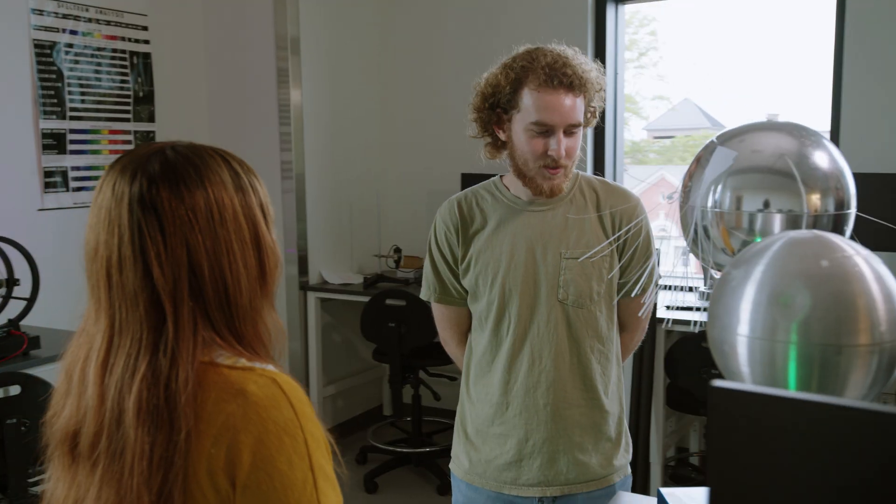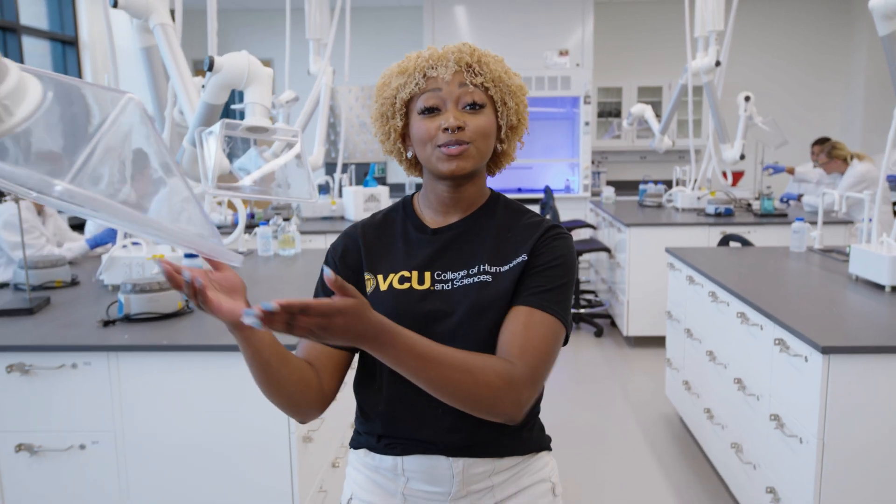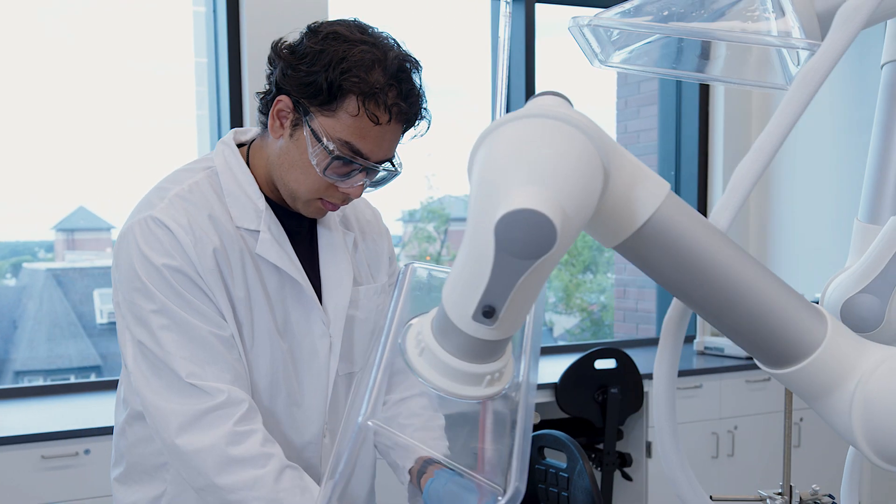Now let's head up to the fourth floor. The fourth floor houses space for six general chemistry labs and six physics labs with one dedicated to astronomy. Welcome to General Chemistry. Each workstation has a snorkel hood which helps to eliminate the risk of static electricity, sparks, and chemicals.